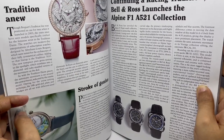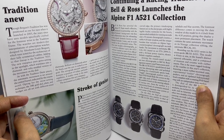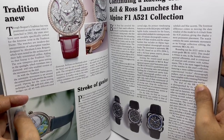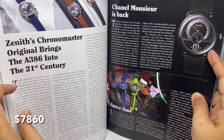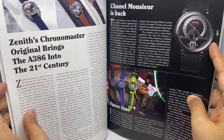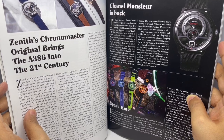Some watches by Bell & Ross — they're Alpine F1 themed, so Formula 1 themed. Zenith Chronomaster Original — these start around 6 lakhs each. This is the Chanel Monsieur. Price on request. Looks quite elegant.